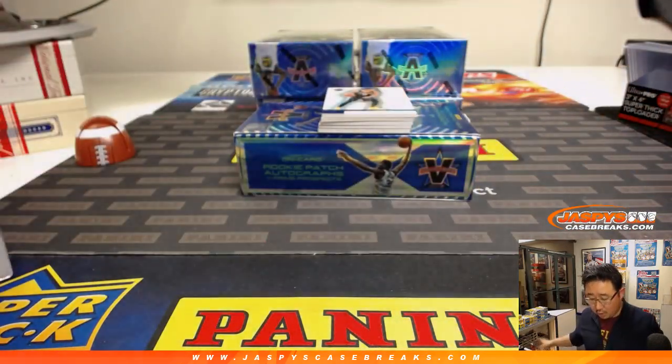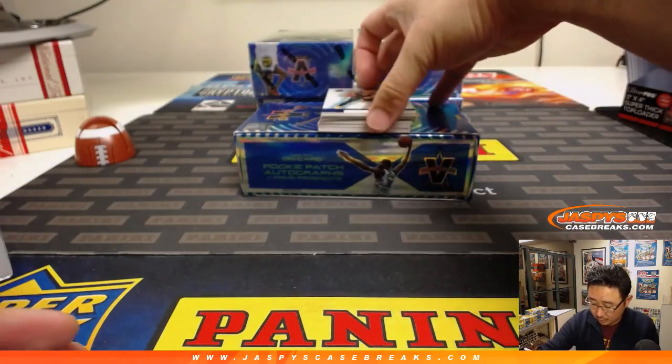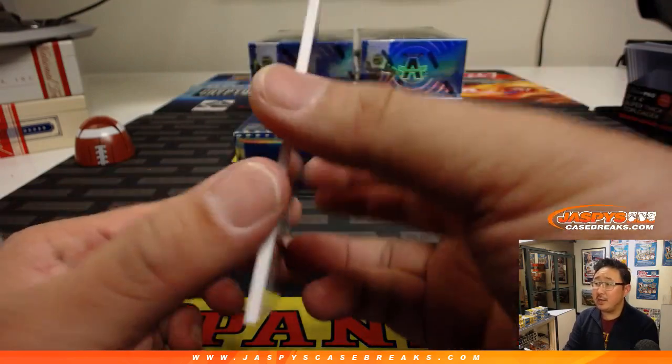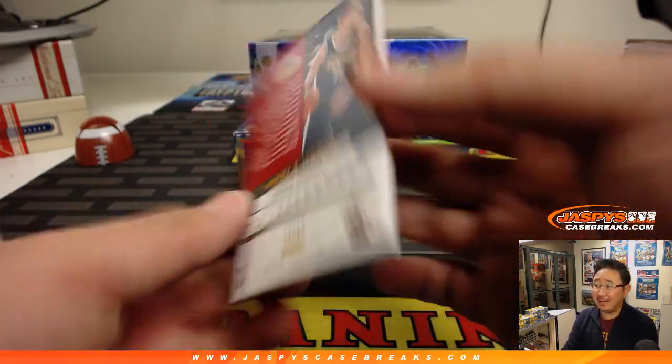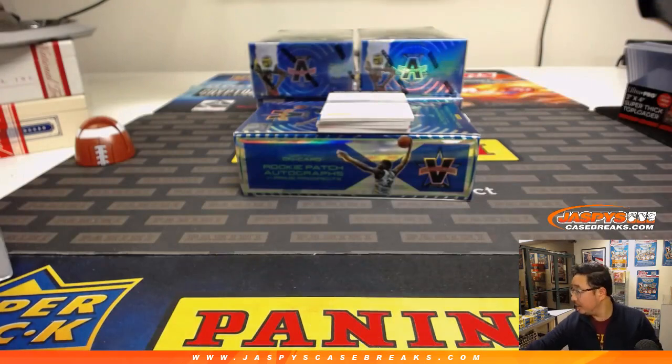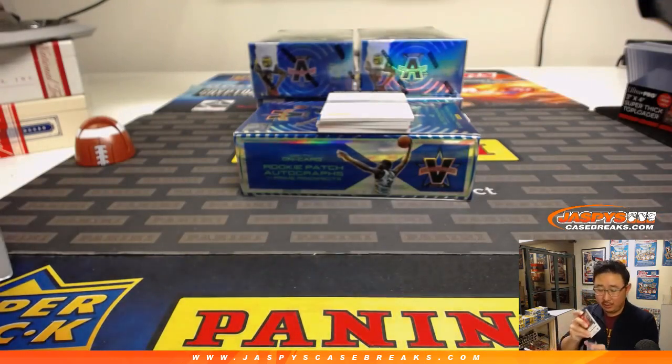All right, here we go. We've got a Redemption. Samuelson, you've already won. Here you go, John. Nikola Jokic, 49 out of 49. Goes to Alex Carmichael in number nine.